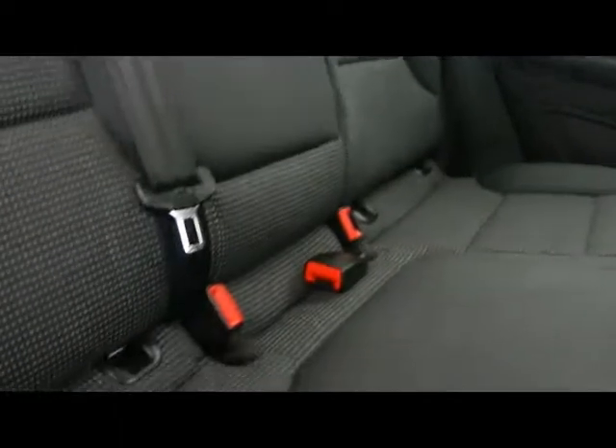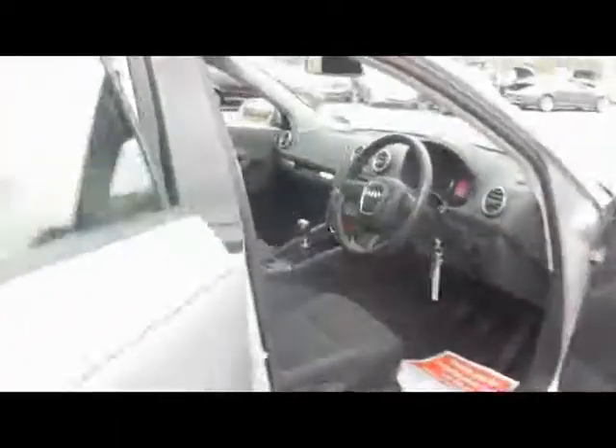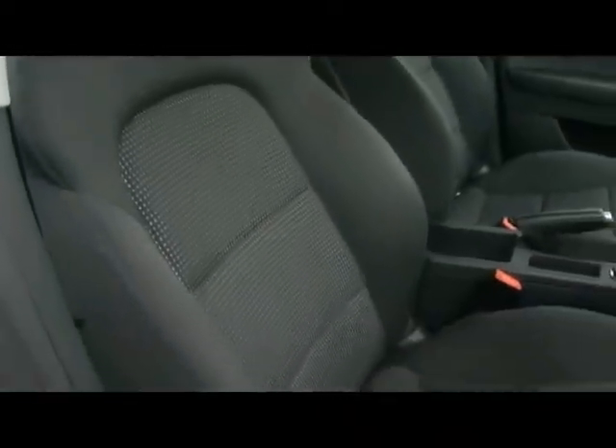Inside the car we've got a full cloth interior. There's a nice ISOFIX child seat support just down the bottom there. Sport seats in the front obviously — no rips, tears or stains to any of them.